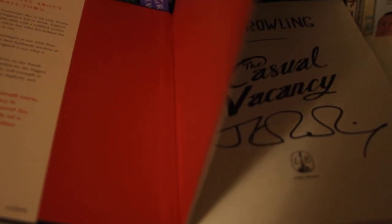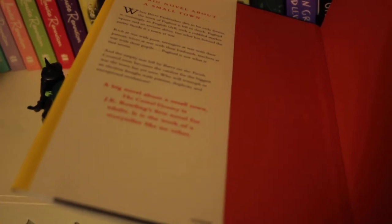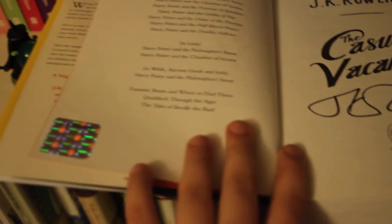And then The Casual Vacancy - I'll just show you this. It's the hardback copy and it is signed with a hologram. So yeah, the hologram and the autograph - that's super cool. I actually just keep that with The Cuckoo's Calling on the Harry Potter shelf because I feel like it's worth it.